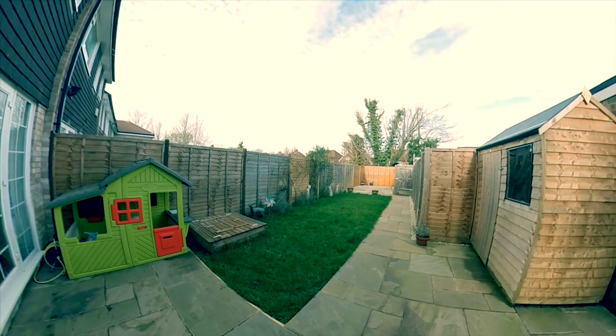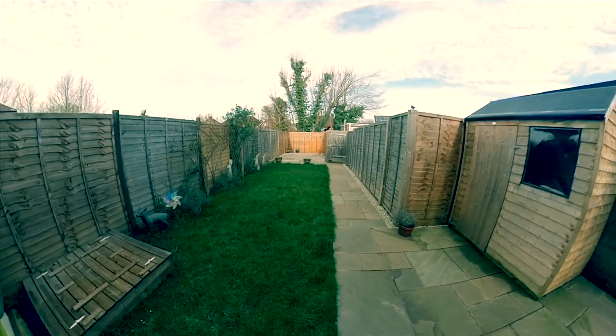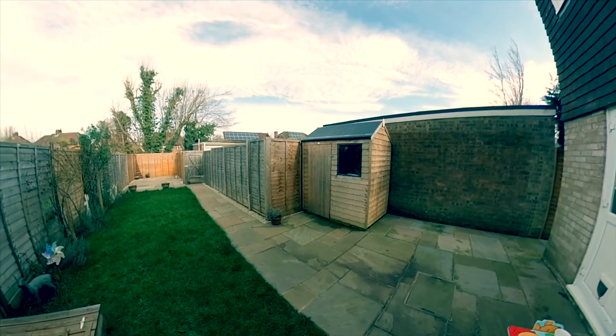We're about 55 feet in length with the garden here. As you can see, laid to lawn, with some newly laid patio as well, making for a great spot for get-togethers and summer barbecues.